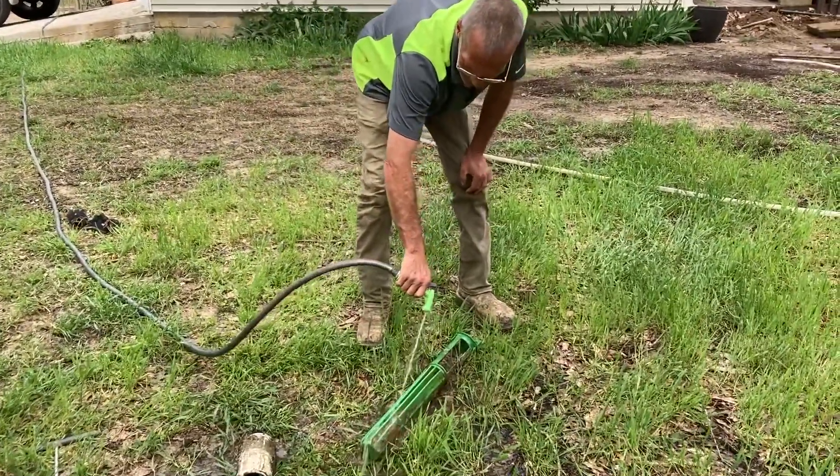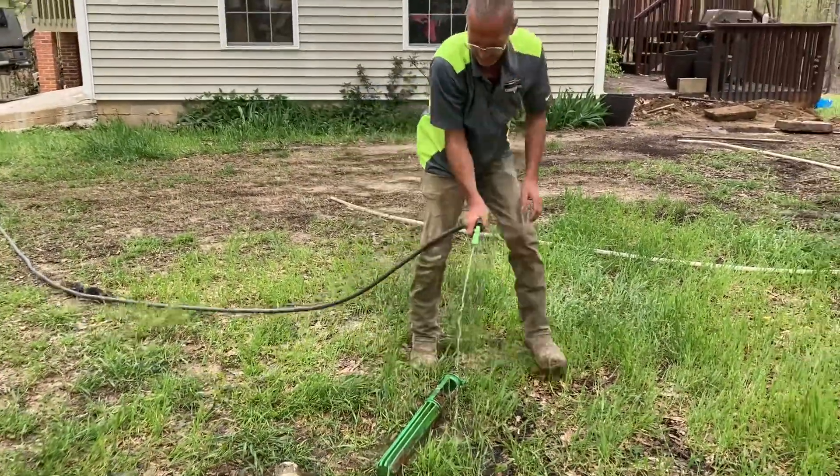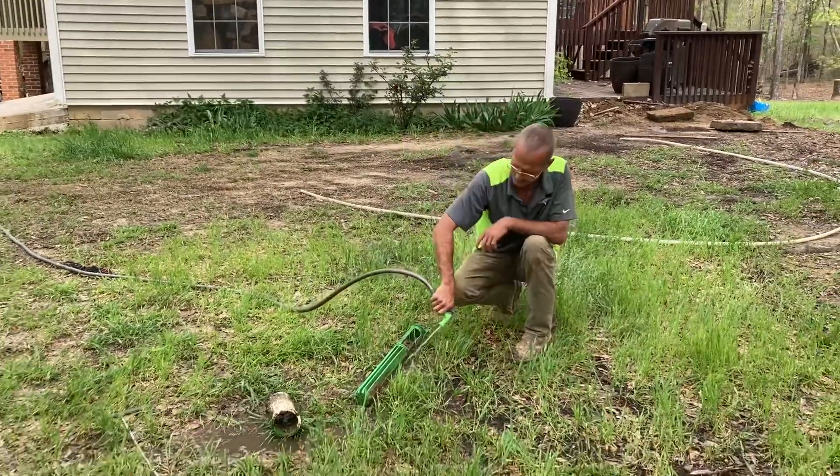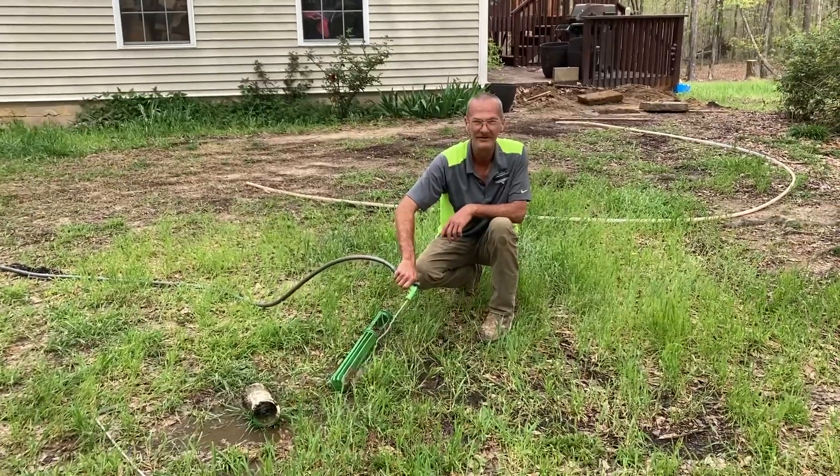How often should somebody check this or clean it out? Some companies recommend that you clean this filter once a year and have your tank pumped every three to five years.